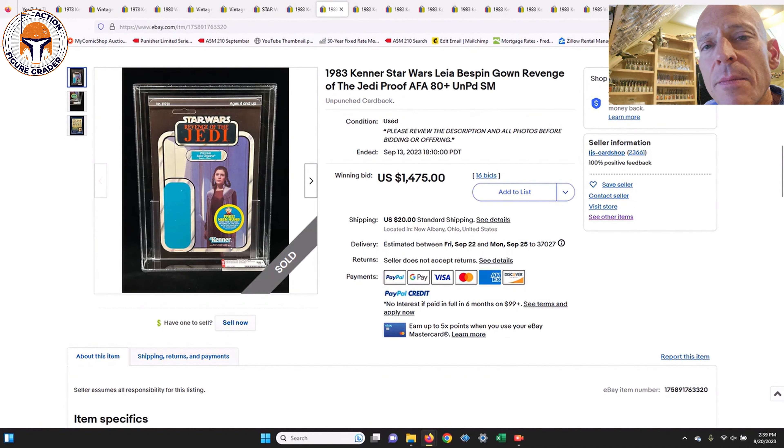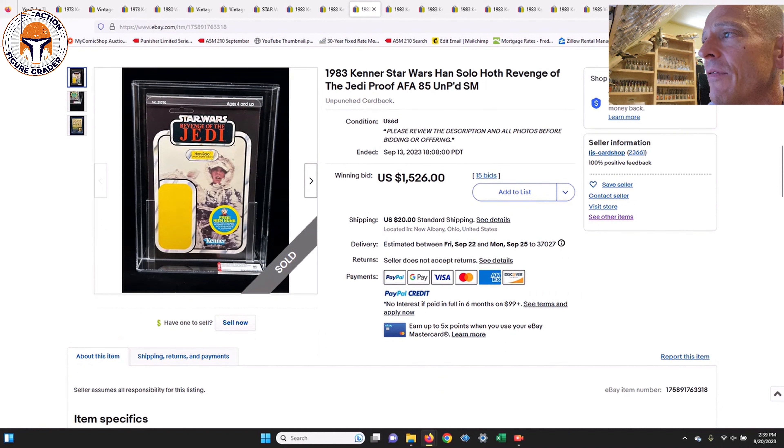Next is Leia Organa in her Bespin gown — main heroes on Revenge of the Jedi proofs tend to command big money, but this AFA 80+ was actually a good deal at $1,475. Then Han Solo in Hoth Battle Gear, AFA 85, with a winning bid of $1,526. Keep in mind these Revenge of the Jedi proof cards have come back down to reality in price. For a while they were all going over $2,000–$3,000, but for secondary characters or main characters in alternate outfits, there are good deals out there.